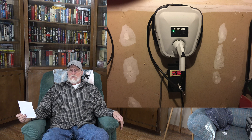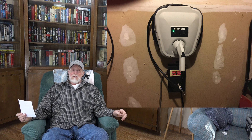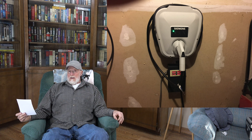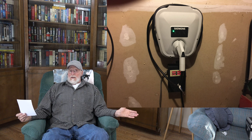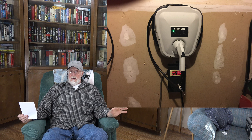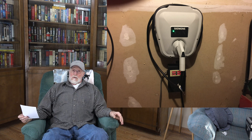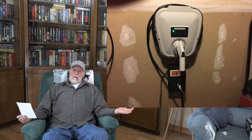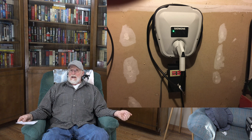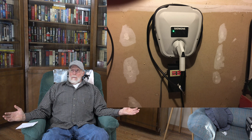I found out why. My local utility puts things on the internet that tell you everything about it. One of those things is that electric charging stations are charged 35 cents per kilowatt when you charge a car — that's the utility's rate to the charging company that puts up the machine. The 9 cents is the utility's retail rate to me. So why is the commercial rate so much higher? It's about demand.